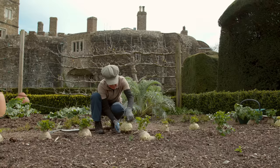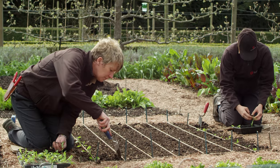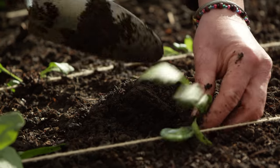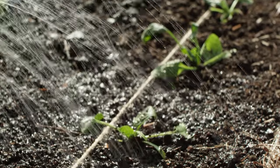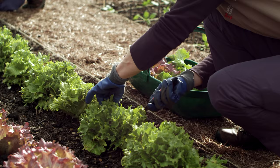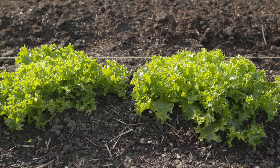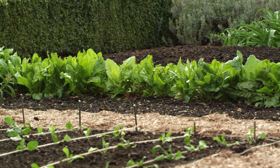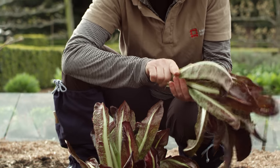We grow all sorts of winter veg: celeriac, potatoes, calabrese. And in the summer we're growing tomatoes, cucumbers, lots of different types of lettuces. You've got a variety of textures and colours — you can have a red iceberg and a bright green gebek. And for that to be presented on the plate in the kitchen for our visitors is really lovely.